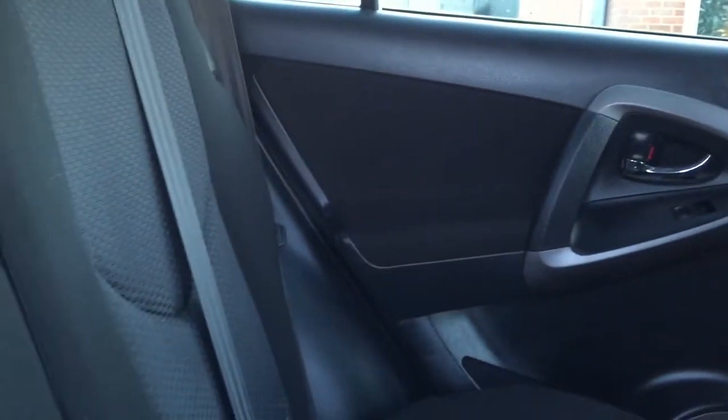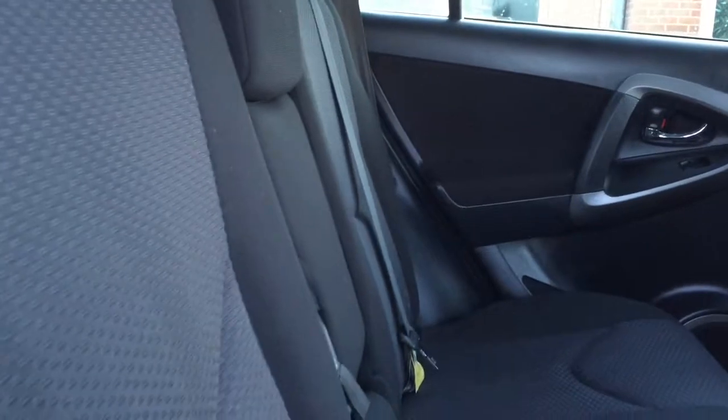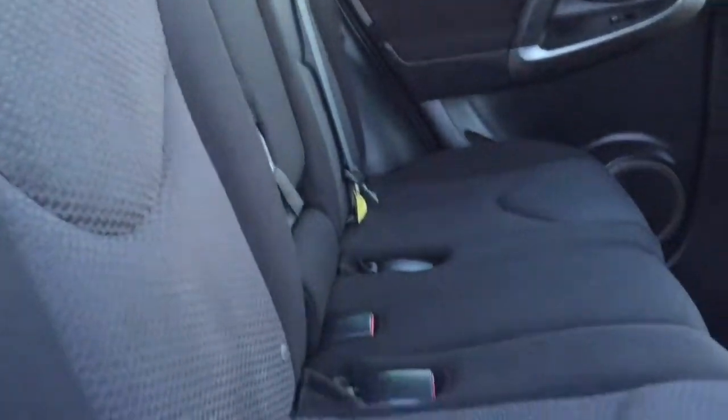Let's have a quick look at the back — again, nothing really to mention in the back. The seat fabric in these RAV4s is actually very hard wearing and makes an excellent family workhorse if that's the sort of thing you're looking for.